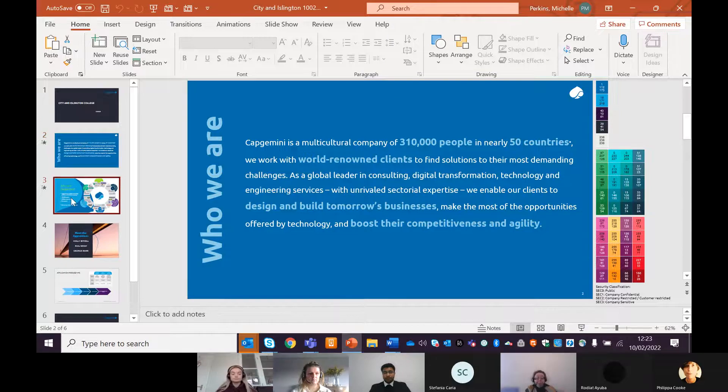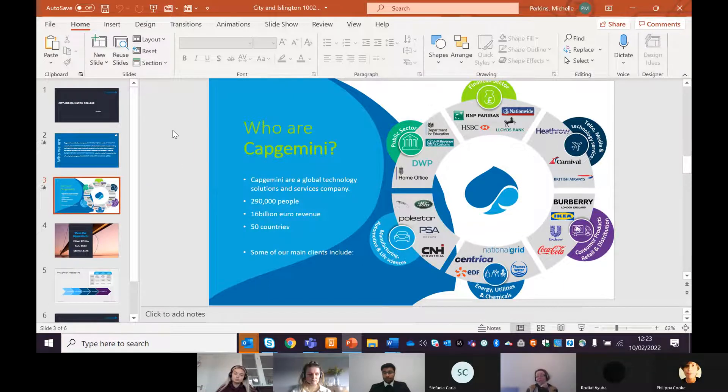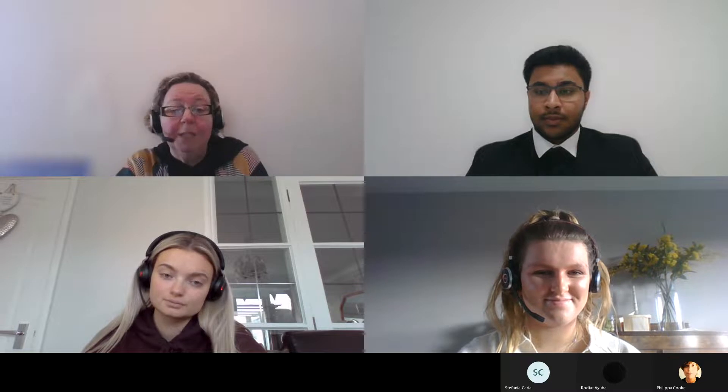This means that the people are the very most important part of Capgemini — we're the people that face off to the client and deliver for the clients. We work across so many sectors, from the public sector to retail, transportation, and financial services. Raj is actually in our FS team, so that might be something you're interested in.